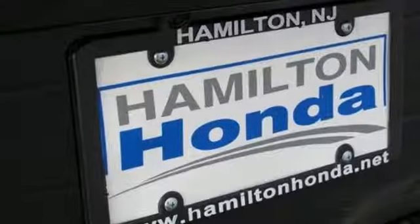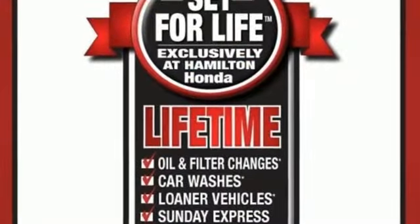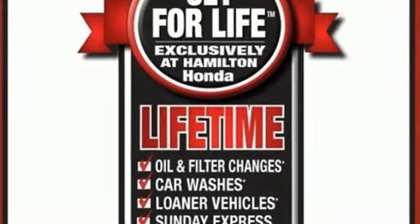Honda has a world renowned reputation for reliability. If you've been waiting for the perfect time for a test drive, the time is now. Experience it today.